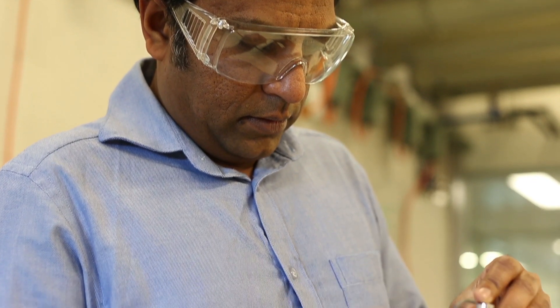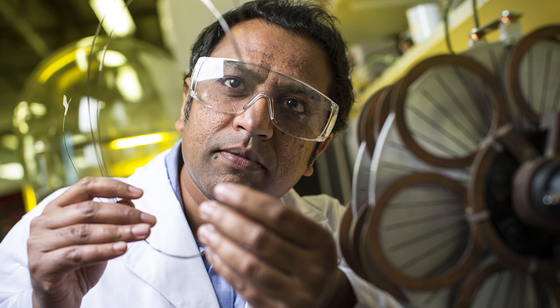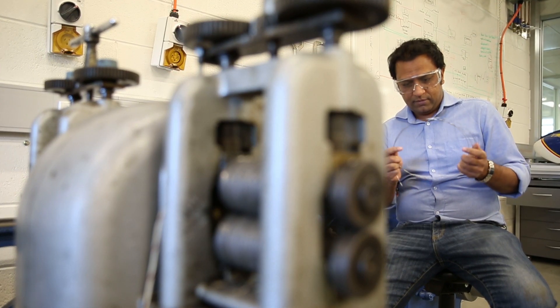The gearbox is the most complicated part of the wind turbine generator because it has a lot of wheels, bearings, and lubricant, which makes the maintenance cost very high. So if we can replace this gearbox with an electromagnet, you just get rid of all these problems.